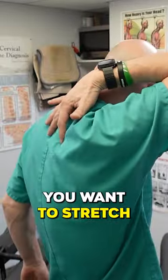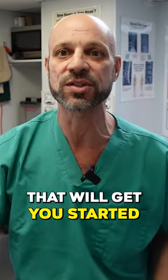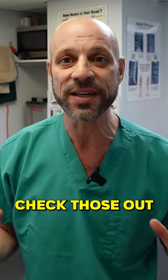You want to stretch the muscles in between the shoulder blades. Check out my three favorite stretches for costochondritis — that is a great video that will get you started. I also did another video on 22 exercises for costochondritis. Check those out and go through them.